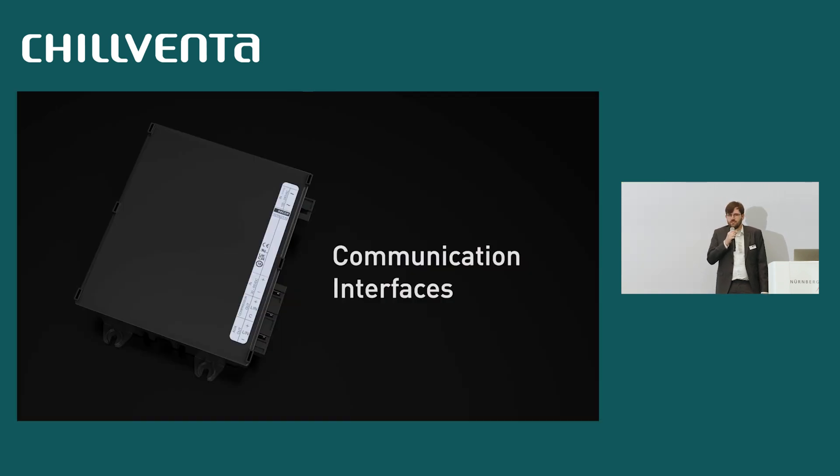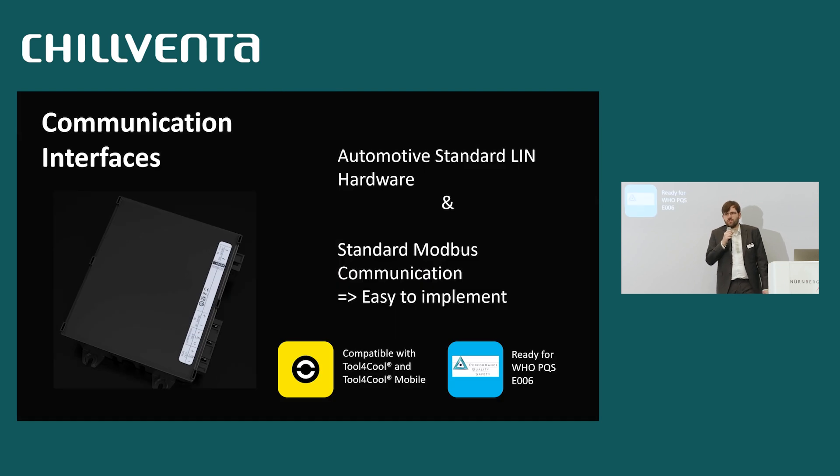On the communication interfaces, we keep it simple. We use automotive standard LIN — a single-chip solution — and standard Modbus communication because it is easy to implement. We have compatibility with our ToolForCool software, so in your lab you can use the existing PC software ToolForCool, and our mobile phone app ToolForCool is also ready for the STD.